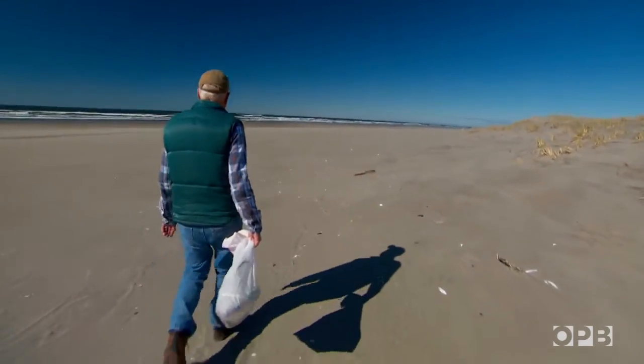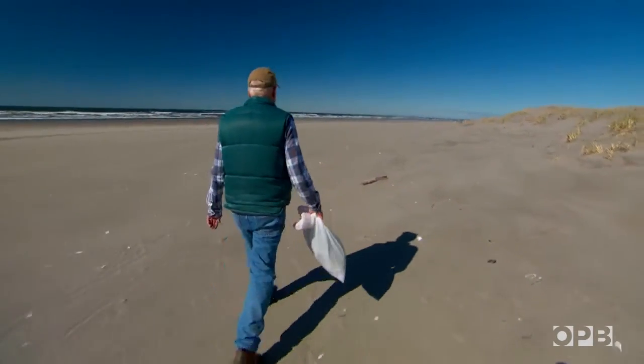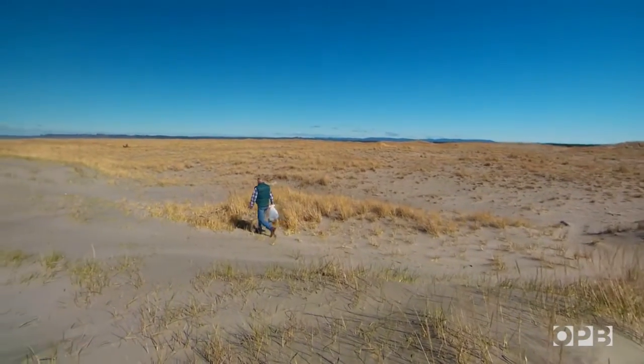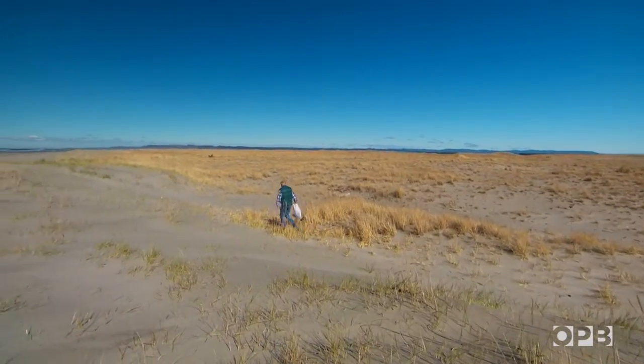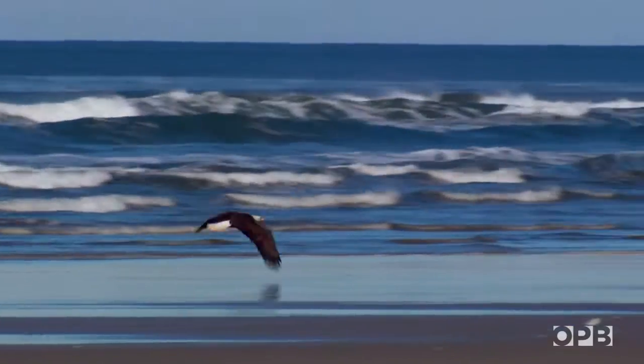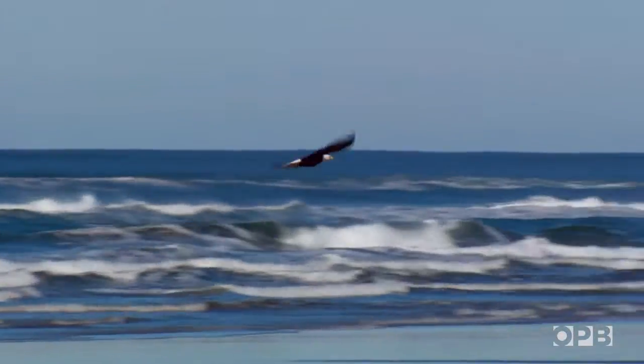It's a real pleasure being out here. Look at it. We've got the beach and the dunes and the sky and bald eagles flying around. I've seen as many as 36 eagles in one trip.